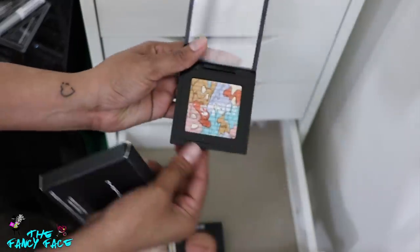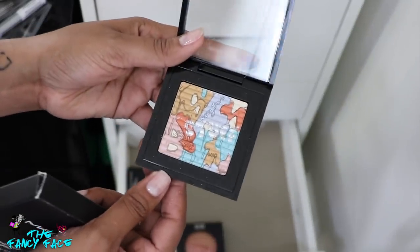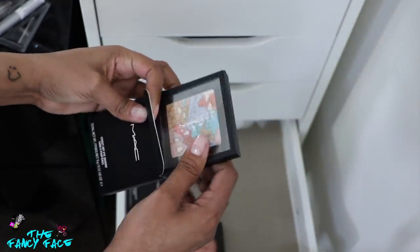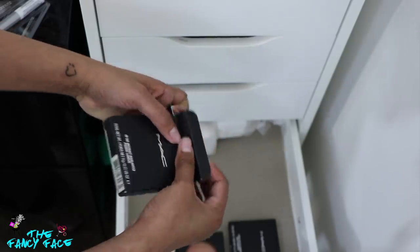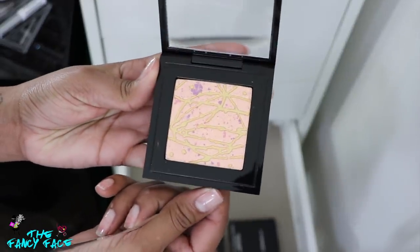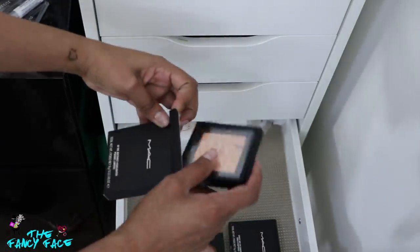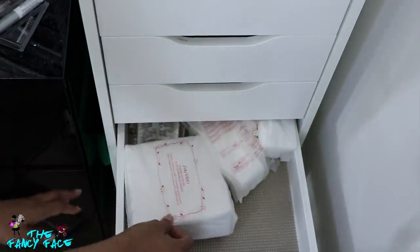I also have this street art eyeshadow from a MAC Street Art collection — look at this, it's a graffiti design and it says New York. How could I not get it? That is fantastic. I'm gonna need to keep that one — collection only, I'll never use it. And from that same collection I have the abstract highlighter — isn't that gorgeous? I kept these as my collection pieces. I mean, I have other collection products too, but these are the ones I have for collection purposes only.